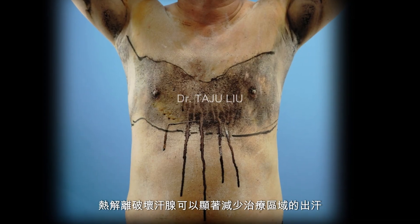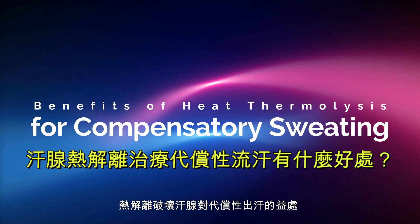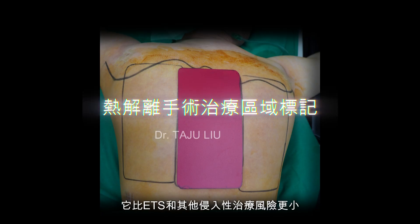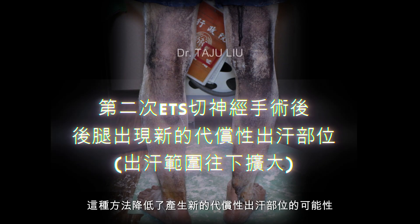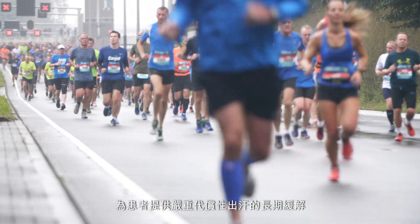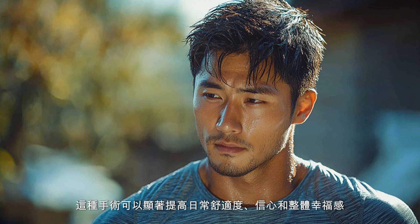Studies have shown that heat thermolysis can significantly reduce sweating in treated areas, offering relief to patients with severe compensatory sweating. The partial ablation of sweat glands via heat thermolysis offers several benefits: minimal invasiveness — as a non-surgical procedure, it carries fewer risks than ETS, and patients can return to regular activities shortly after treatment; targeted treatment — by focusing only on overactive sweat glands, this method reduces the likelihood of creating new compensatory sweating sites; long-lasting results — offering patients long-term relief; and improved quality of life — dramatically improving daily comfort, confidence, and overall well-being.